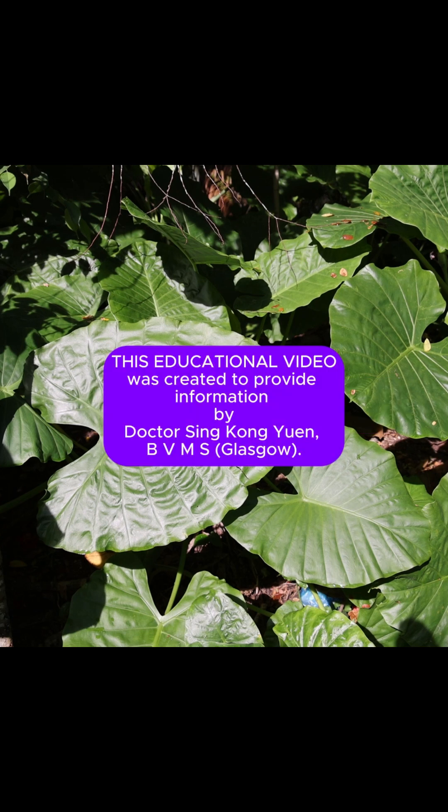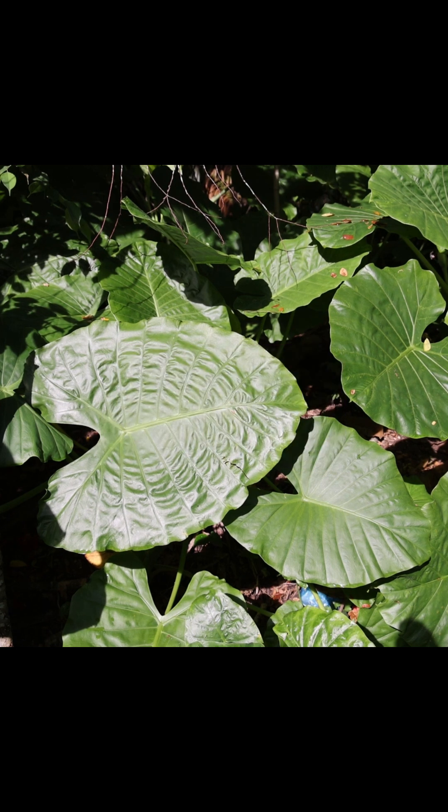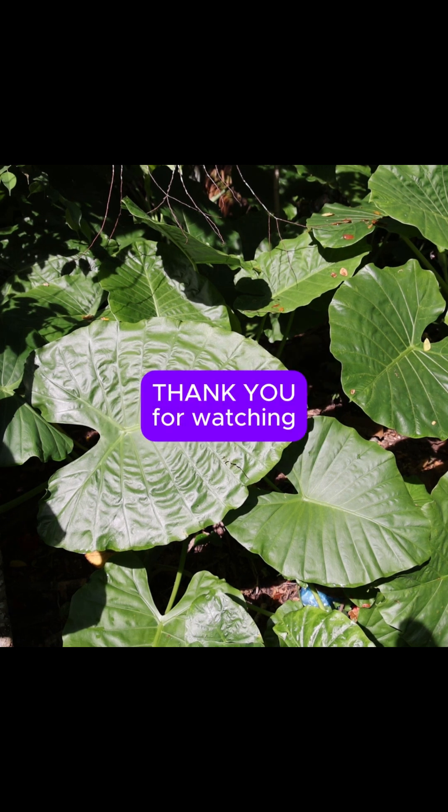This educational video was created to provide information by Dr. Singkong Yuen, BVMS Glasgow. Thank you for watching.